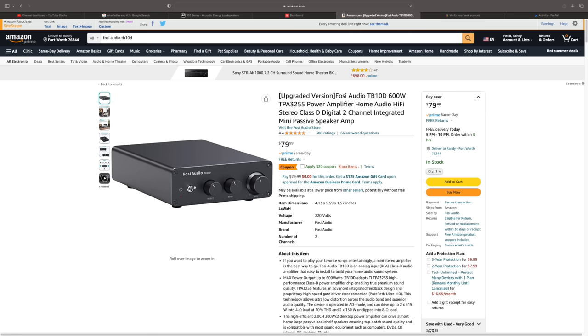First up on the list, we're going sub $100 — not only sub $100, sub $80, not only sub $80, sub $70. $60. It's the Fozzie Audio TB10D. In pure transparency, I have been sponsored by Fozzie before. However, they sent me this and I hated it, so I told you it wasn't very good. They reworked it and made a new one that sounds great. This is the reworked version. It comes with the Texas Instruments 3255 chipset, which is going to make more appearances on these more affordable amps because that is my favorite amp chipset.